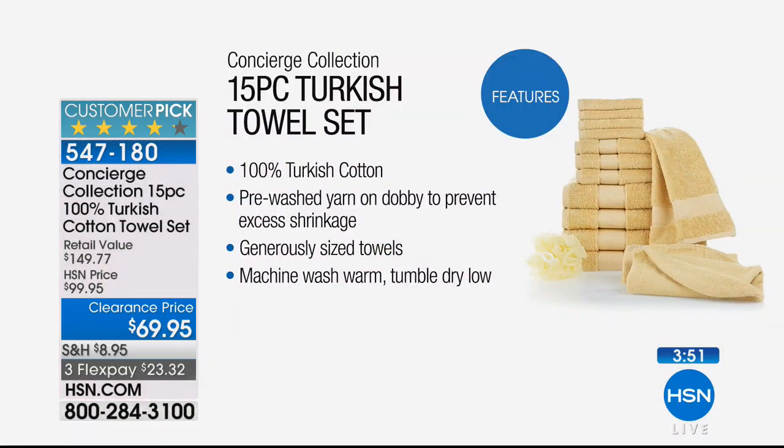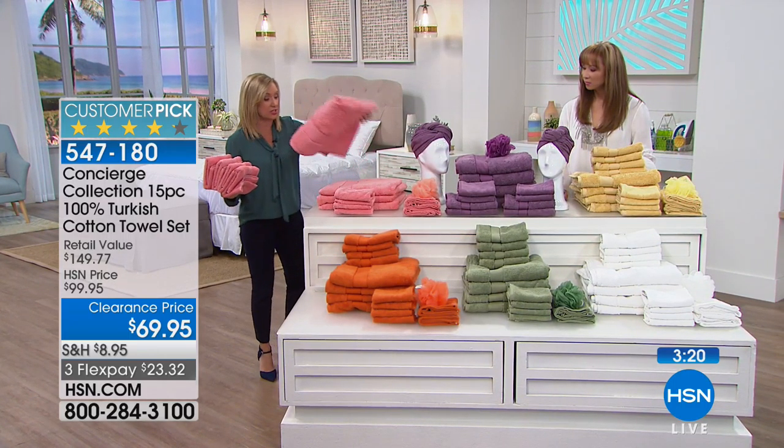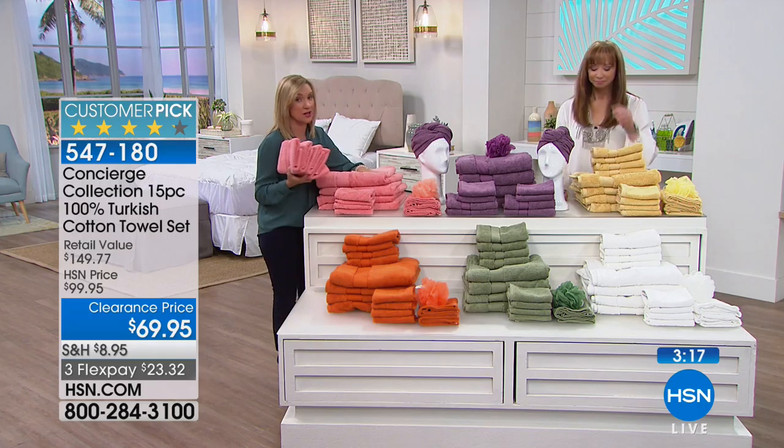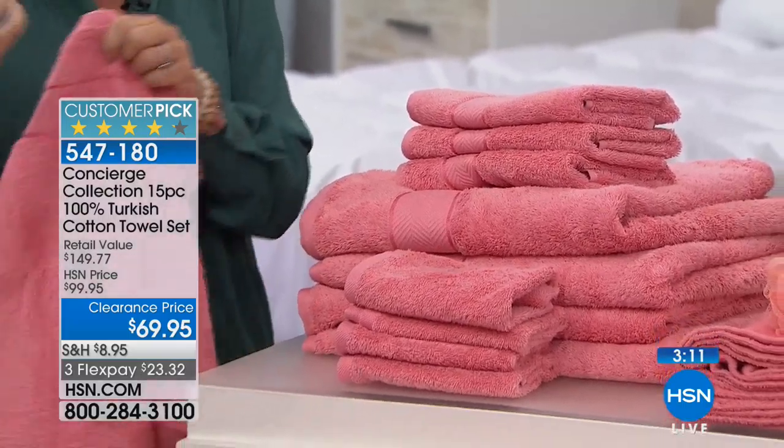Look at the features: this is not a blend of Turkish cotton, this is actually 100% Turkish cotton, grown in Turkey, with that really soft pre-washed yarn on the Dobby — so it's not going to shrink up on you. These are oversized and machine wash tumble dry. Every time you launder these, they're going to get fluffier and fluffier and better and better. I never thought there was that big a difference with towels until I got my first set of Turkish cotton — I will never go back. It really does hold up better, is so absorbent, just sucks the water off, and is so soft against your skin.